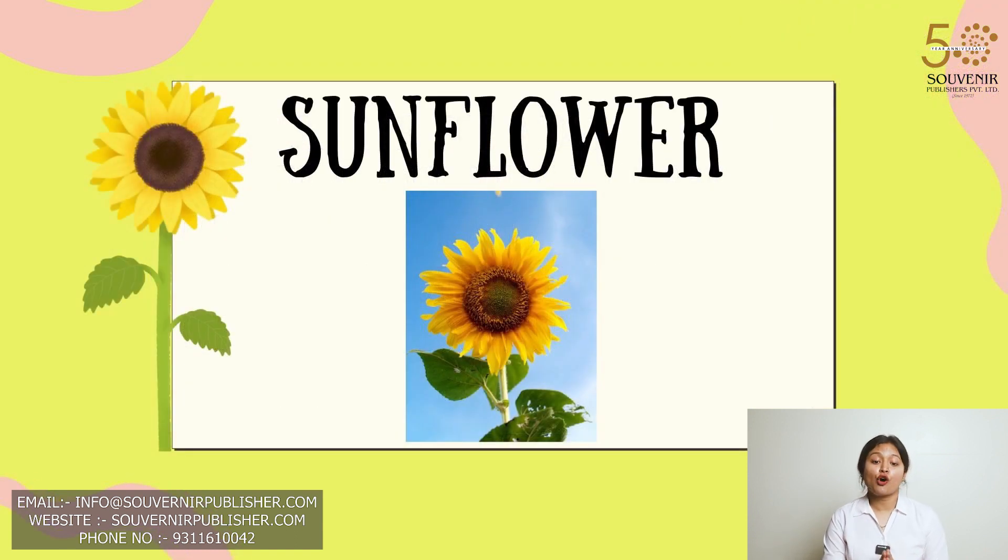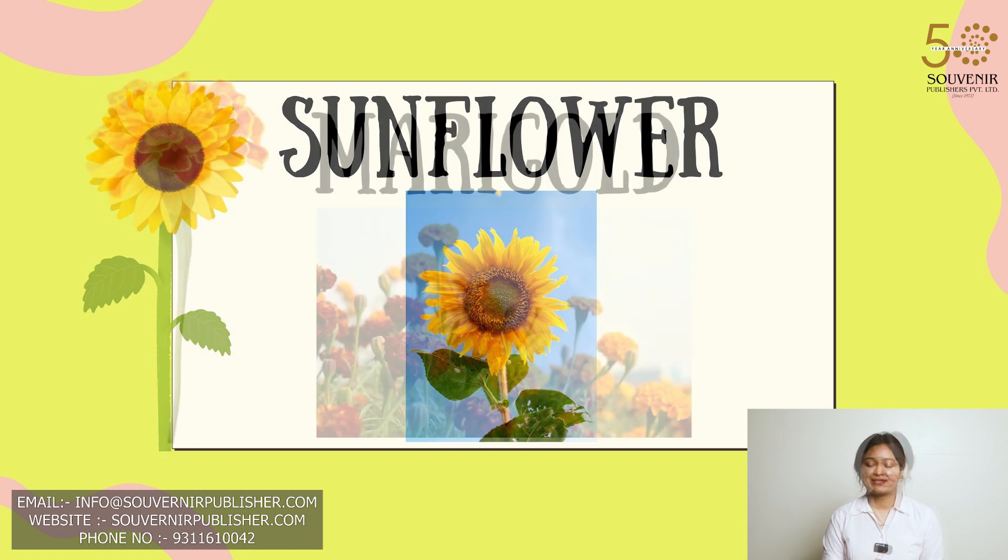This is a picture of sunflower. Sunflower, the sunny giant, follows the sun and brightens fields with their golden faces.